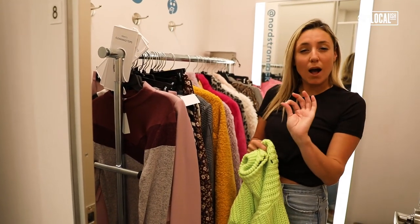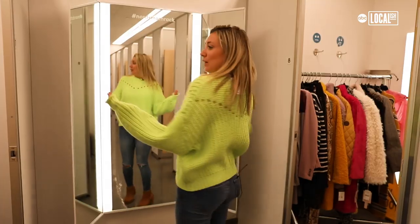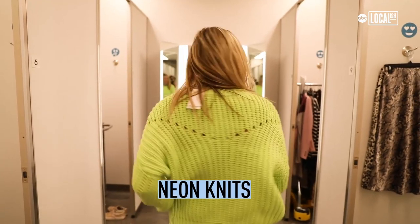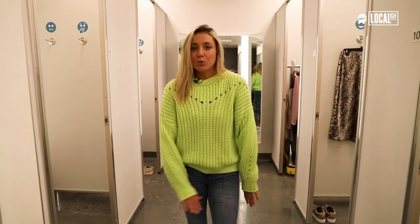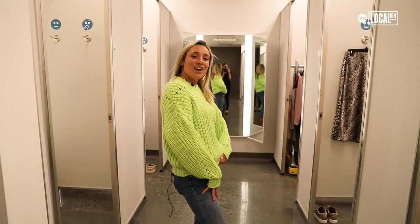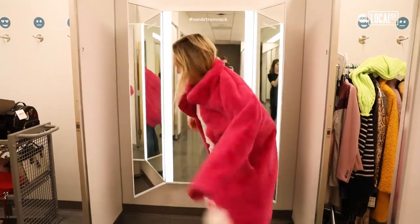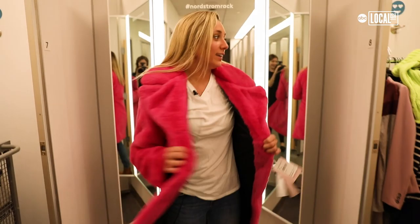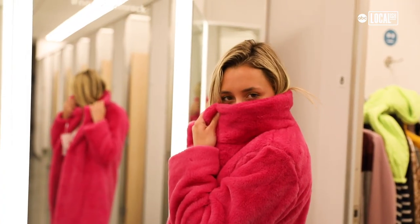Usually we're used to seeing just little pops of neon maybe in accessories, but now what's in is actual sweaters in these neon bright colors. Just paired it with a little cowboy style — super comfortable and draws attention. Sticking with the neon theme, faux fur is very in. Not really the everyday look, but it's pretty fun.